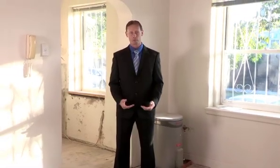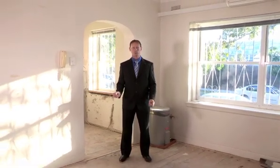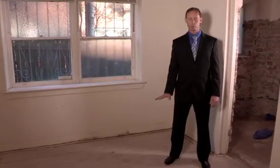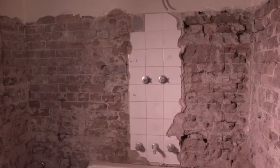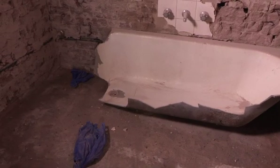In the lounge room, we've stripped out the carpet. We're going to repolish the floorboards which will look beautiful, and we're going to repaint the apartment throughout. In the bedroom, we're putting in new carpet and repainting throughout. And as you can see in the bathroom, it's totally stripped to the bones like the kitchen. We're putting in a brand new bath, shower, toilet and vanity.